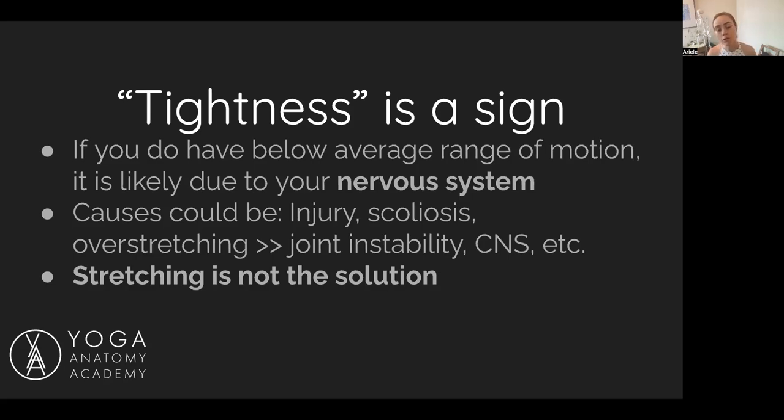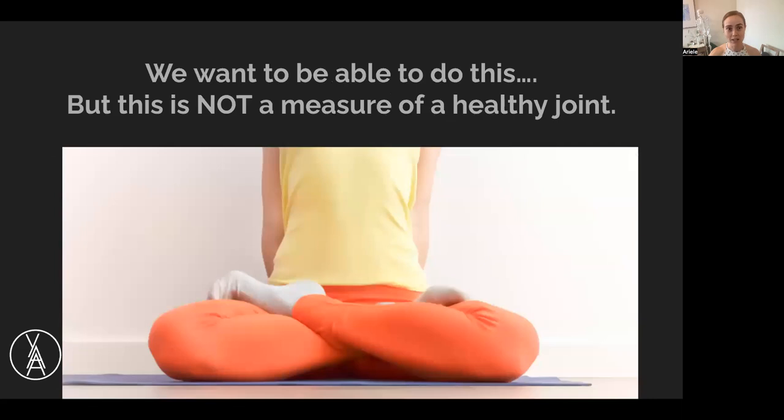CNS stands for central nervous system. You can have a brain injury that causes quote-unquote tightness, but essentially for the most part, stretching is not the solution. I think a bigger solution is recognizing what is normal or healthy range of motion, and then noticing your end range and honoring that.